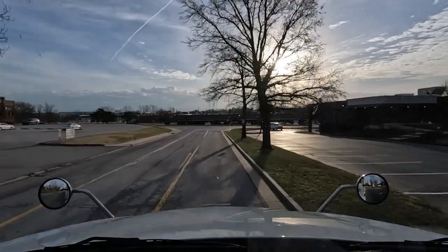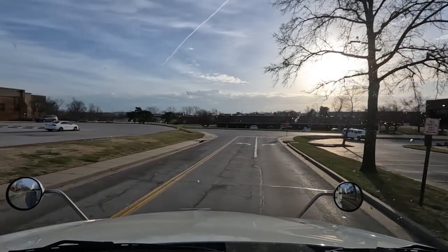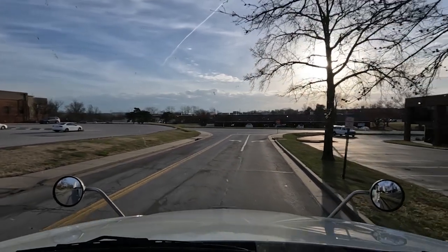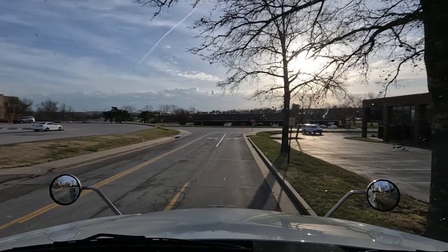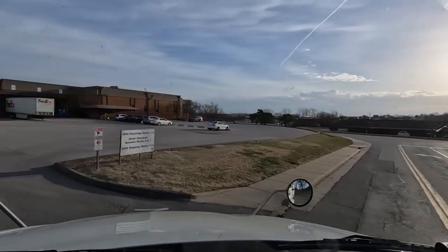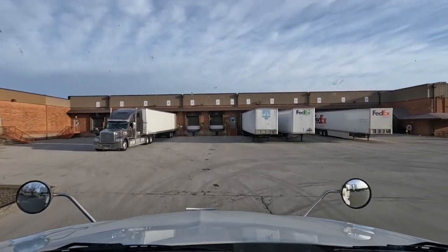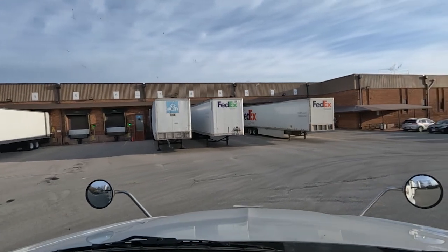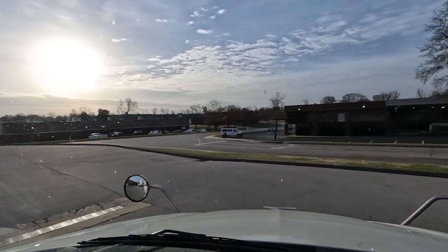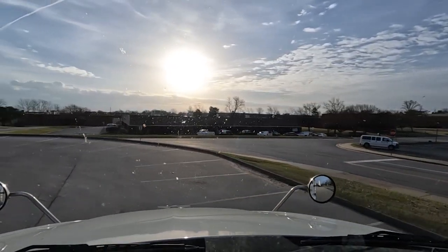We are rolling up to our delivery. It's this one. We need to back up just a tiny bit. The number on the building didn't match up, but we are here. We are early, like usual.